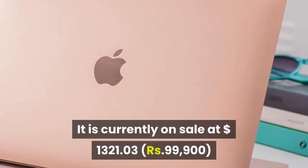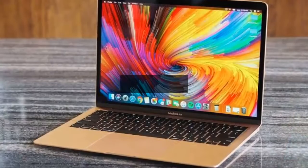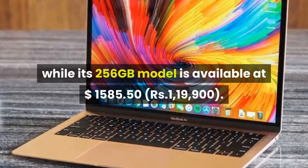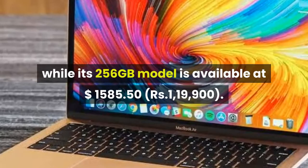In contrast, the MacBook Air 2018 is currently on sale at ₹99,900 for the base 128 gigabyte storage option, while its 256 gigabyte model is available at ₹1,19,900.